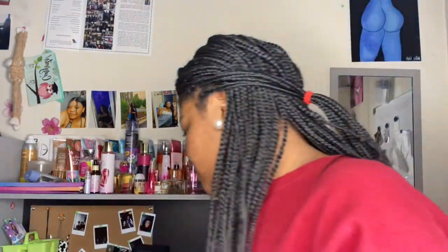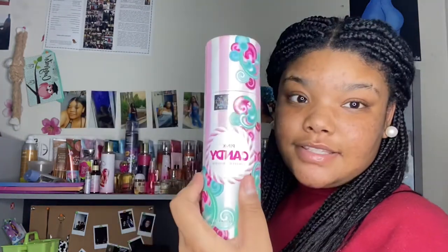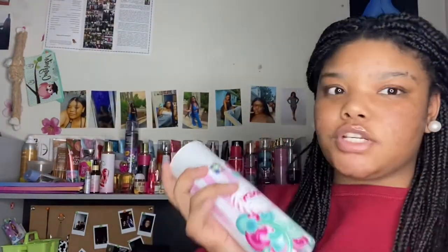I also have two of those, but this one is almost out. If y'all like that one, definitely get this one — this is the Pink Candy, the limited edition one, and the bottle is gorgeous. This is Reek's favorite out of those three. It smells so good, almost just like that one.